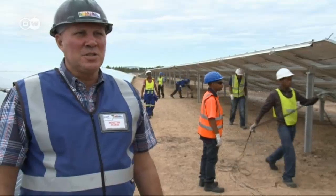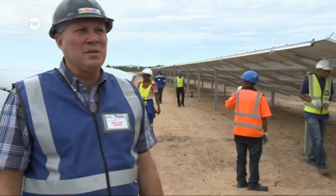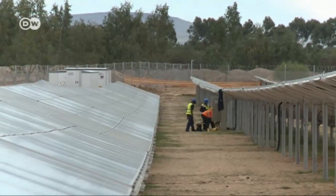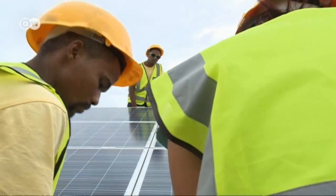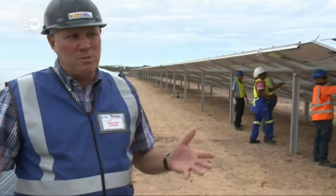There are two big advantages, especially to solar PV technology. The one is the accuracy of the simulations — the yield over an extended period. And secondly, the tariffs are guaranteed through the power purchase agreement. So it's one of those investments where you can far more accurately than any other predict your revenue profile over the full 20-year period.